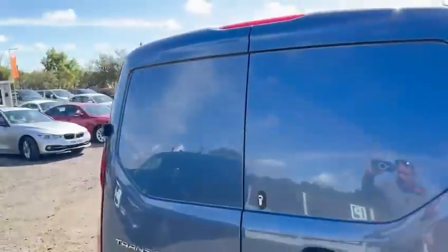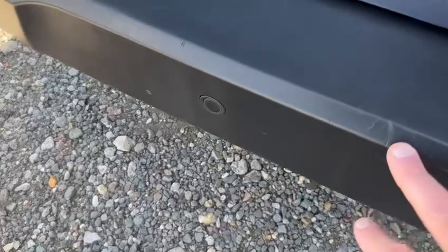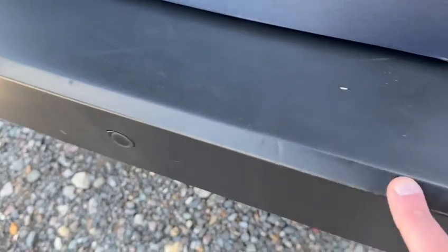Coming around to the back, there are no scuffs on the corners, nothing to point out at all — no dents or dings in the rear doors.